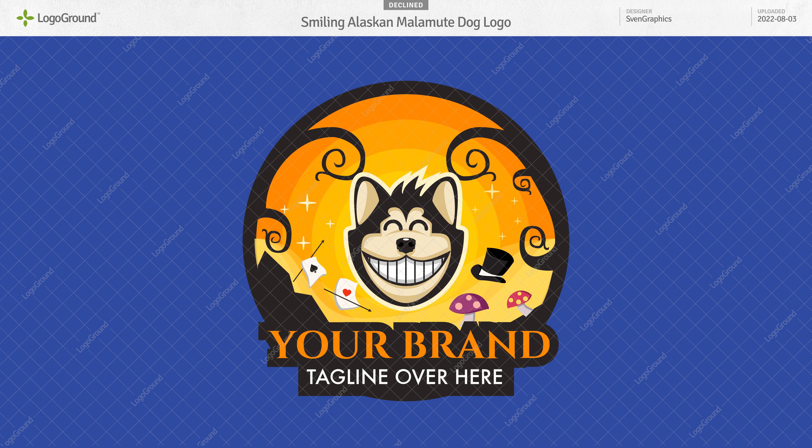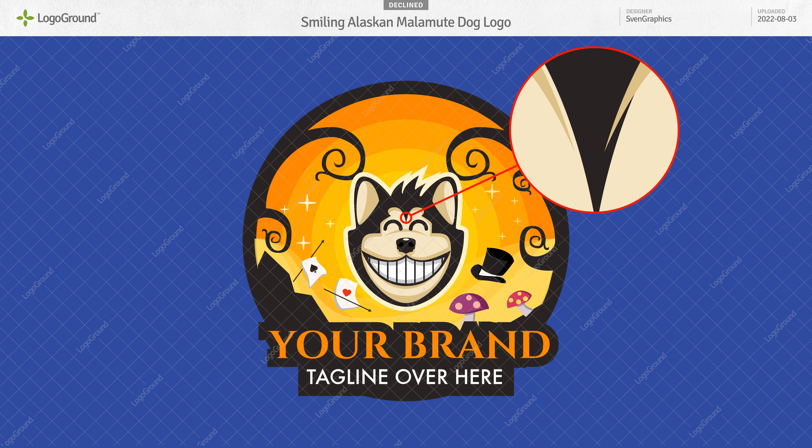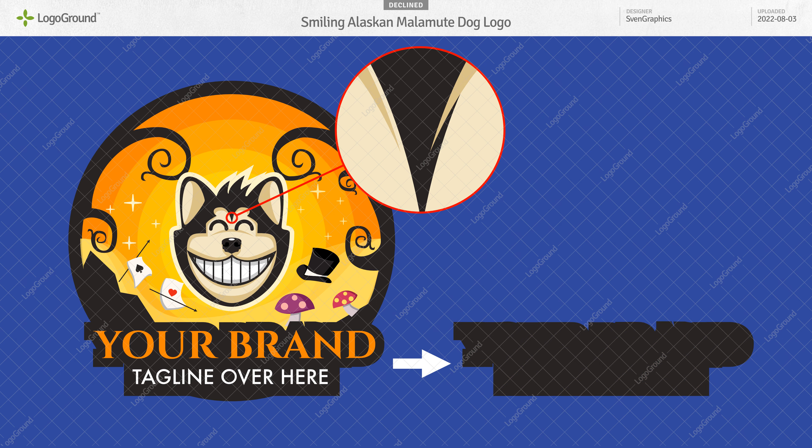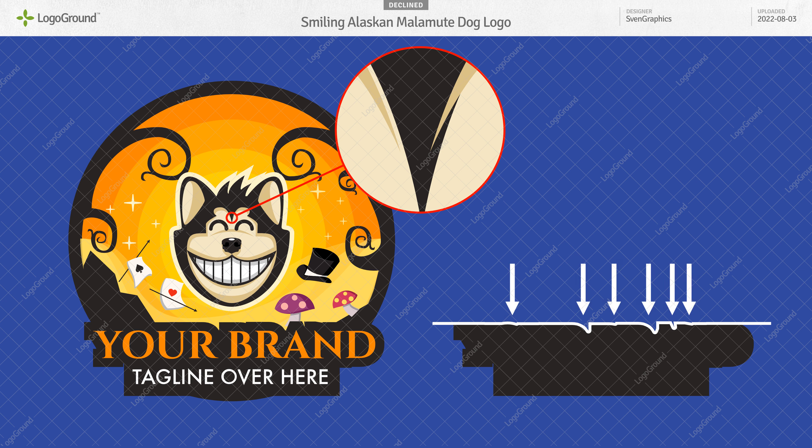Next, a dog logo with a magic theme. I like it very much — good logo. A little untidy and I think the typography needs work. If we isolate this bit here, the text background, and highlight the top edge of that, you can see the problem. That's just not nice to look at — a bit messy. I would just make that a straight line.